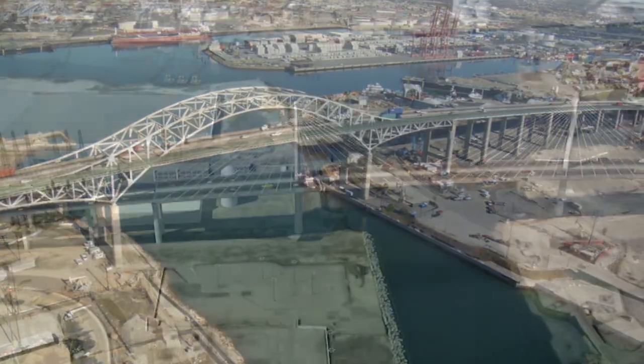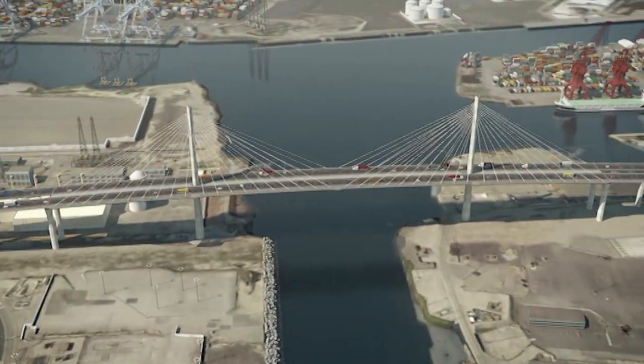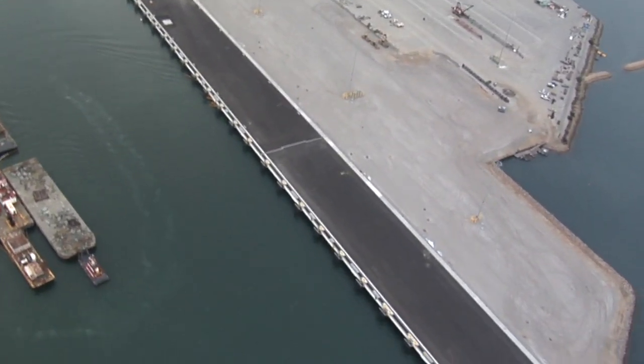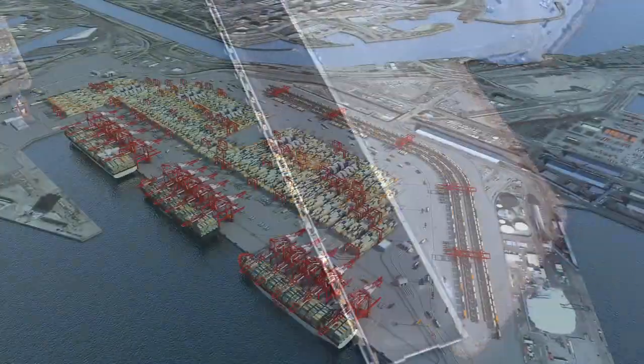Two of our signature projects are the Gerald Desmond Bridge Replacement, which is one of our largest single projects. We also have the Middle Harbor Redevelopment Project, which is turning two older shipping terminals into a new, modern facility.